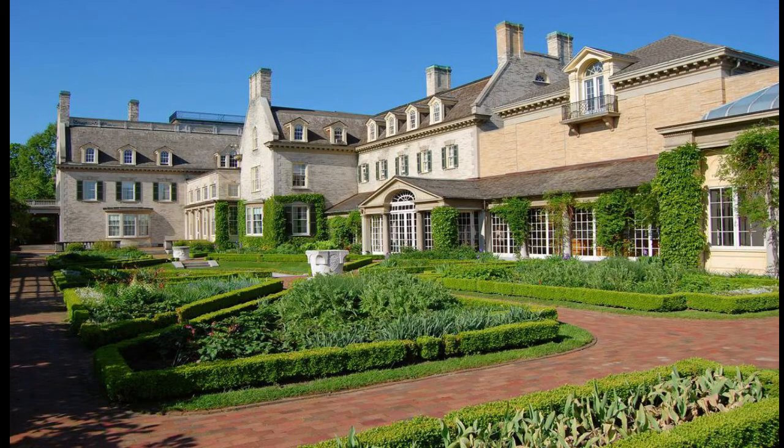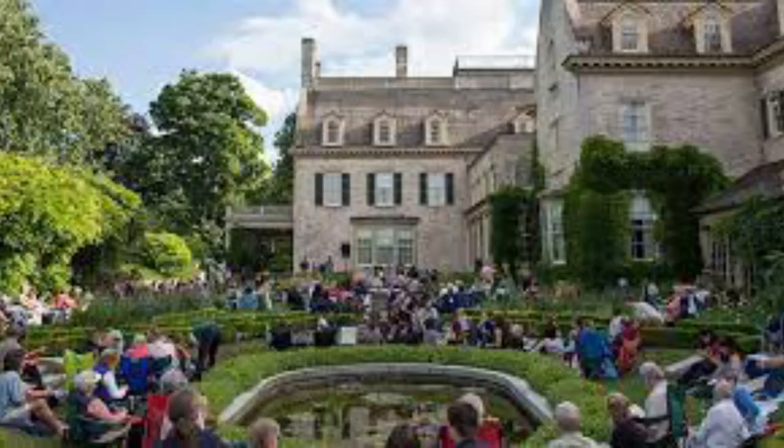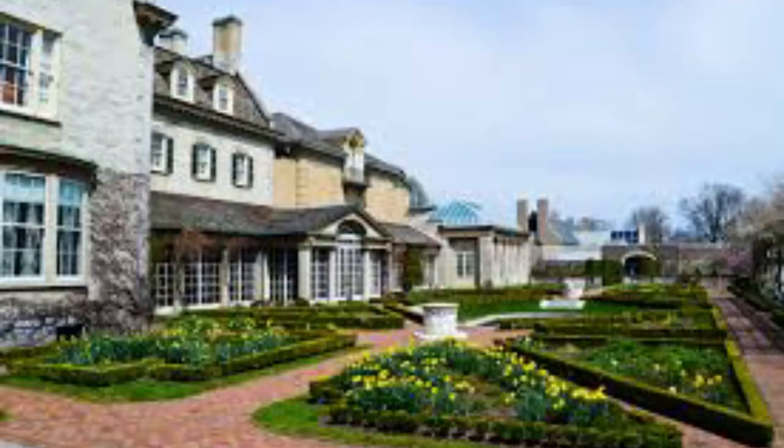Number three: George Eastman House. George Eastman House is a stunning 50-room mansion located in Rochester. The impressive building was completed in 1905 and has been restored to its appearance in photographs from this time period, allowing visitors to experience this grand house as it would have been 100 years ago. The reputable International Museum of Photography and Film is located within the grounds of the house and is highly recommended for those with a passion for photography.